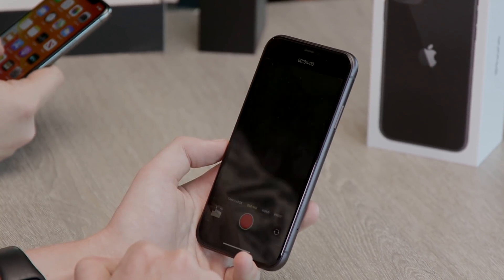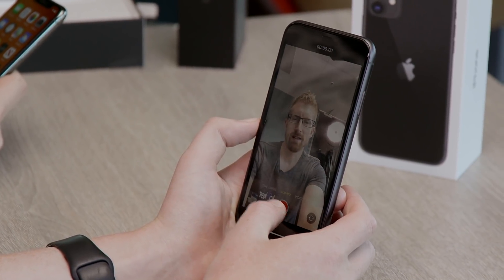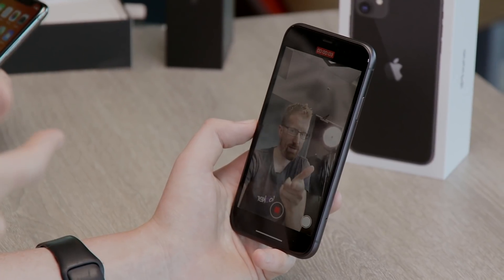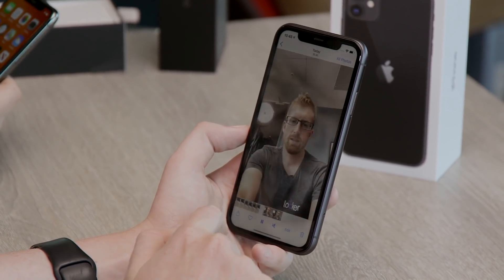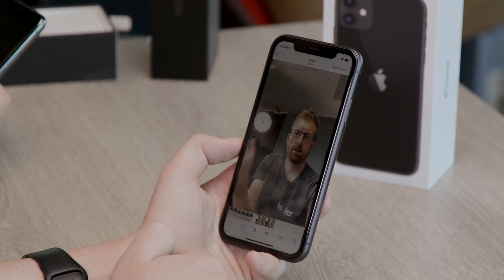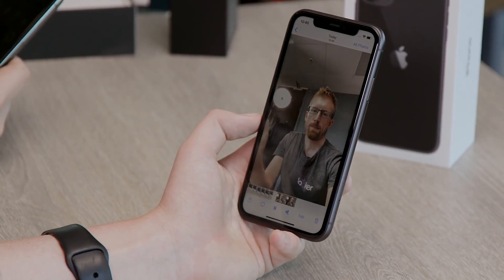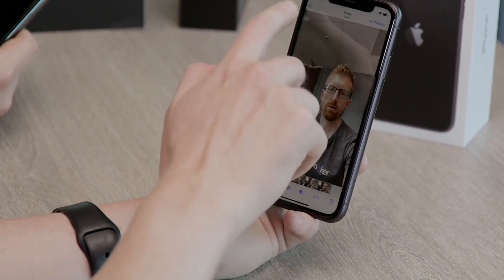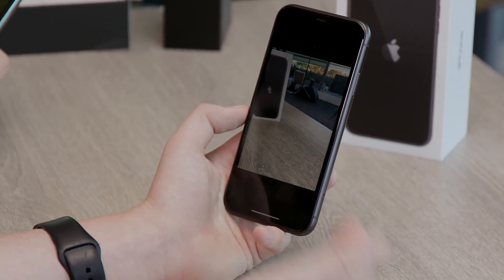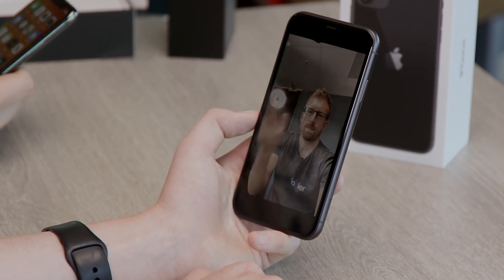We've also got slow-mo selfies — or 'slow-fies'. There's also auto-play: when you're going through your videos and photos and you move on to one, it will just start playing automatically — muted at first, a bit like Facebook auto-play. But it does now have audio too.